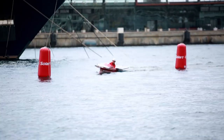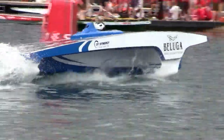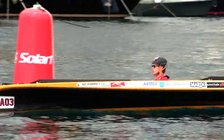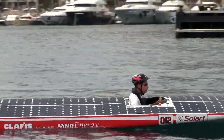In the V-20 class, Team Beluga, powered by Synergy, continued its victorious performance, claiming first place yet again. In the A-Class, the Dutch Solar Boat team were all smiles as they clocked the fastest time on the race track. Meanwhile, in the Open Class, the Claphis Private Energy Solar Boat Team 2 came out on top of the slalom course.